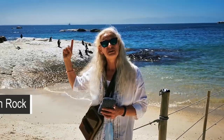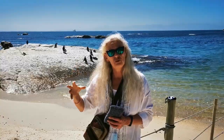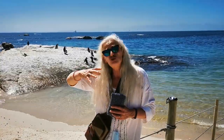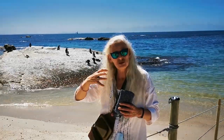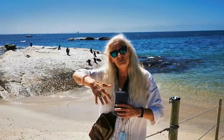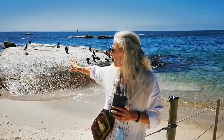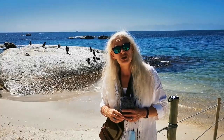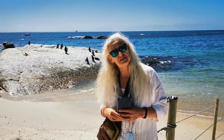Just behind me, you can see Roman Rock Lighthouse. It's one of the only lighthouses in South Africa or Southern Africa that's built on top of a rock. The rock wasn't a huge sturdy rock, so they had to build extra rocks around it to make it more stable. On the beach at Seaforth here, they cut granite rocks and took them all the way out to sea to build a huge base around Roman Rock Lighthouse. And in the background you can also see lots of little penguins who have decided to take over this part of the beach — we share the beach with penguins here at Seaforth.